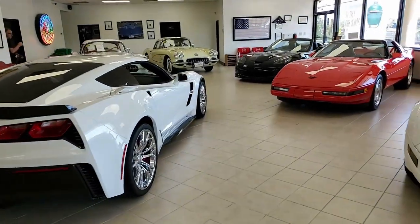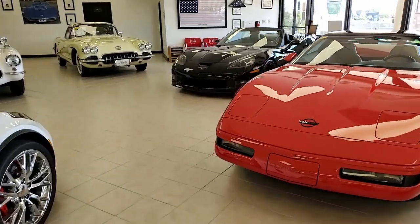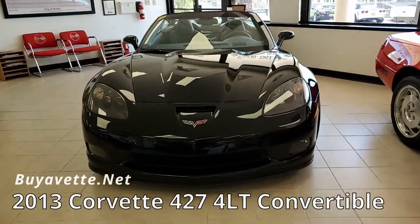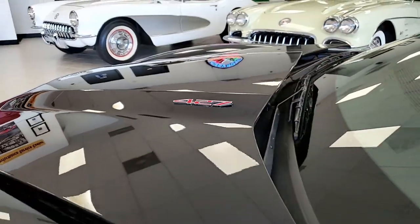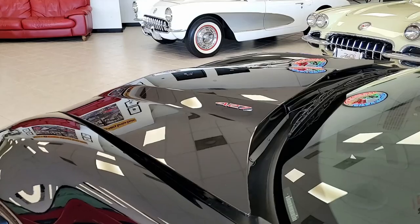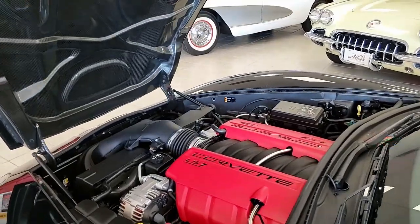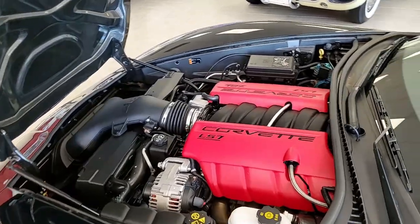Welcome to buyavet.net in Atlanta, Georgia. We are very proud to show you this 2013 Chevrolet Corvette 427 4LT convertible. What a beautiful car this is — black on the exterior, ebony on the interior, and it has that beautiful ebony convertible top. Under the hood, we'll find a 505 horsepower LS7 engine with a 6-speed manual transmission. This car is going to be fun to drive.